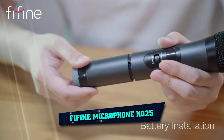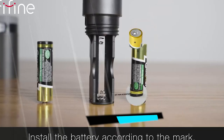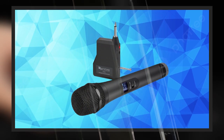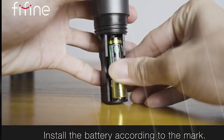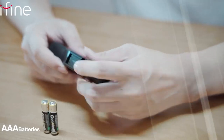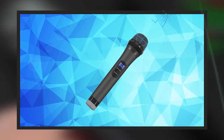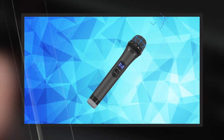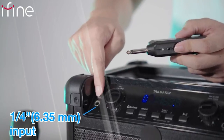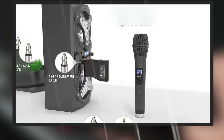At the first position of our list, we have the Fafine Microphone K025. This wireless microphone gives you the freedom of movement when performing on stage, weddings, engagements and more. The dynamic microphone with cardioid polar pattern is designed for better sound, eliminating interference and dropouts. A 20-selectable frequency range makes it compatible with any wireless system. The comfortable and easy-to-hold microphone is perfect for karaoke nights or smaller house parties.